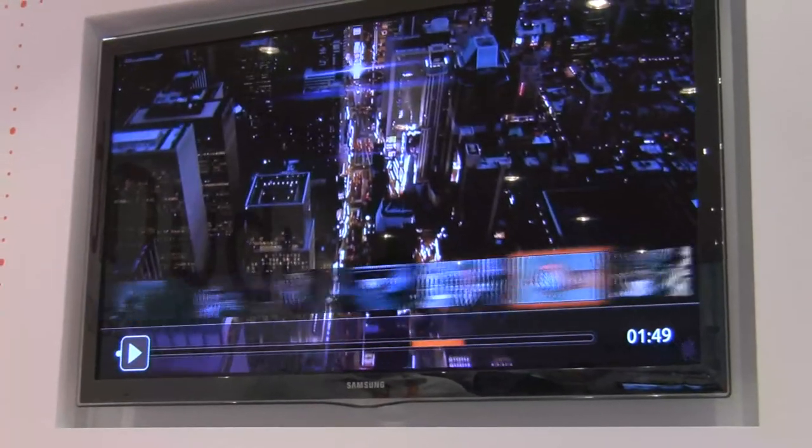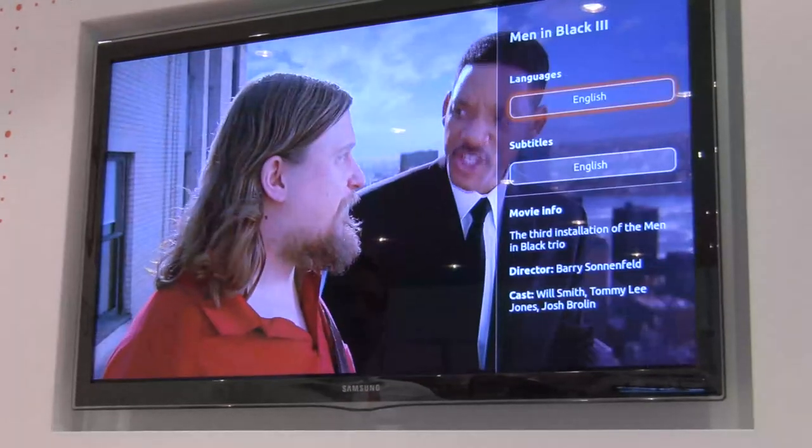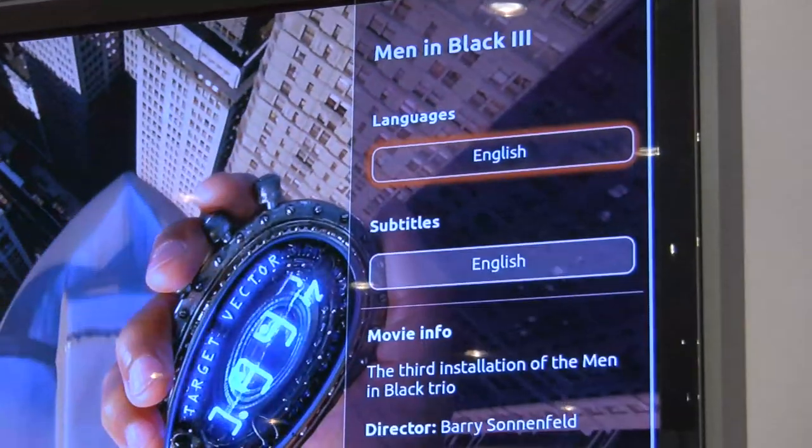We've got some trick play features so you can scrub through the timeline, see where you're going to jump to in the film, as well as switching subtitles and various audio languages.